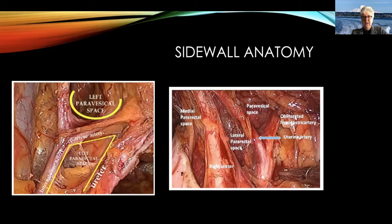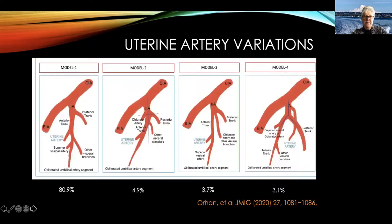The lateral pararectal space is not very useful in endometriosis surgery. However, the medial pararectal space, just medial to the uterosacral ligament, is called Okabayashi space — and that's the space we dissect in all the time to free the rectum from disease in the uterosacral. The branching of the hypogastric trunk is not always the same: 80% of the time the anterior trunk gives off the uterine, then the superior vesicle, then continues to the obliterated umbilical artery. Sometimes there is more of a four-way split or a two-way split, depending on the patient.